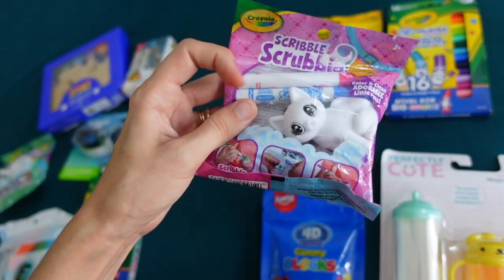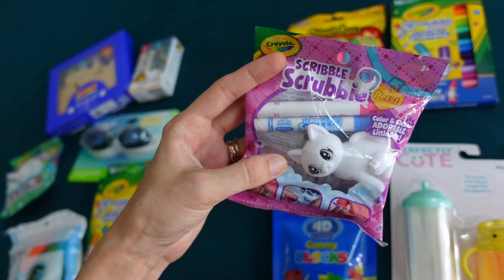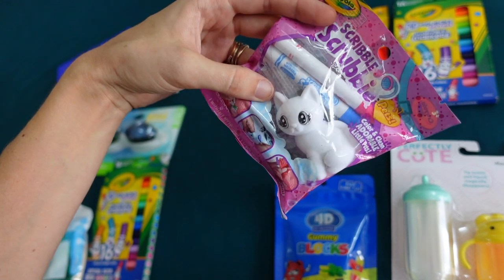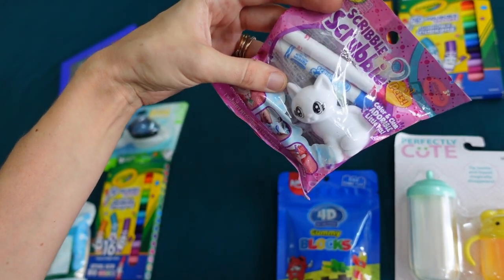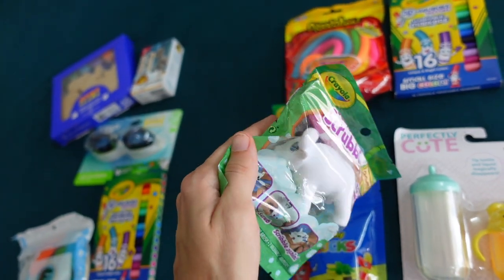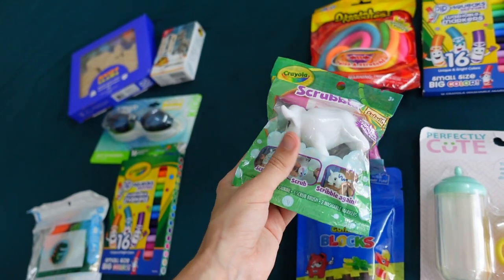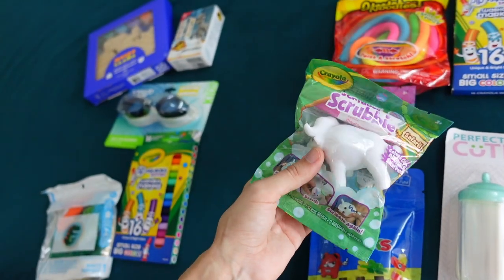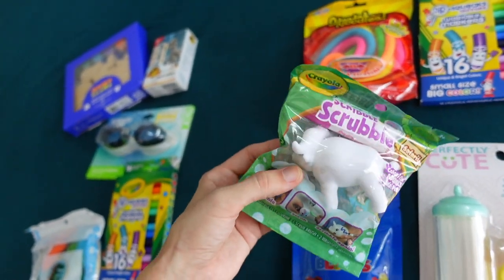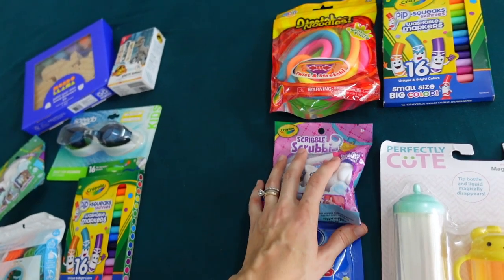And then Scribble Scrubbies. Have your kids had these? We had these quite a while ago but they somehow disappeared over the years. We got one of these for each of my sons — the little one is getting a cat, and the bigger one is getting a buffalo, a water buffalo. He's been really into buffalo and yaks recently. Basically, you get to draw on the animal, then you can wash it off with water, let it dry, and draw again. So Scribble Scrubbies for a little activity for each of them.